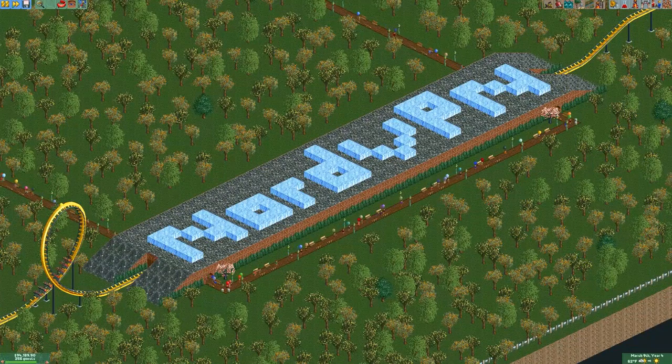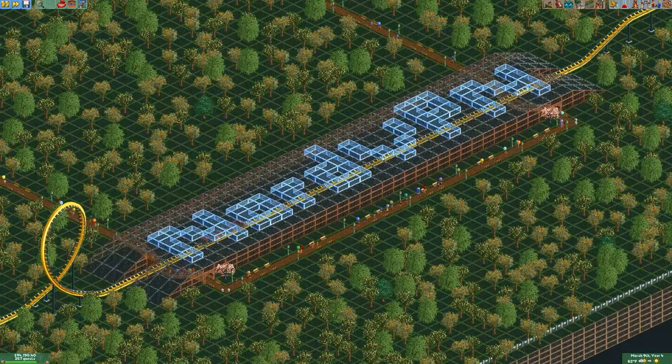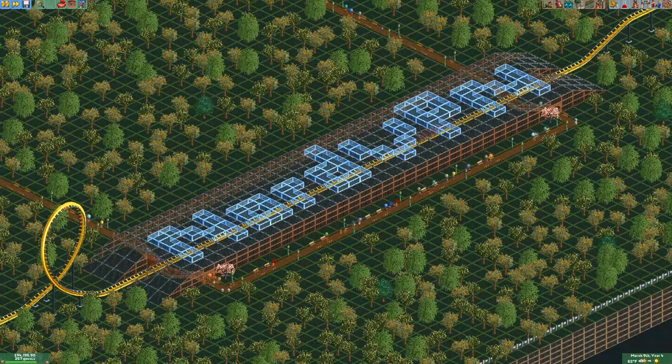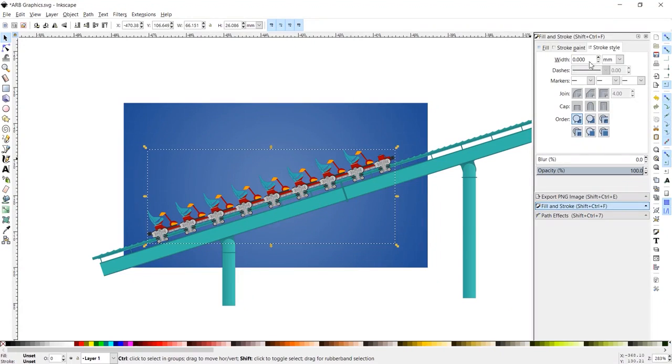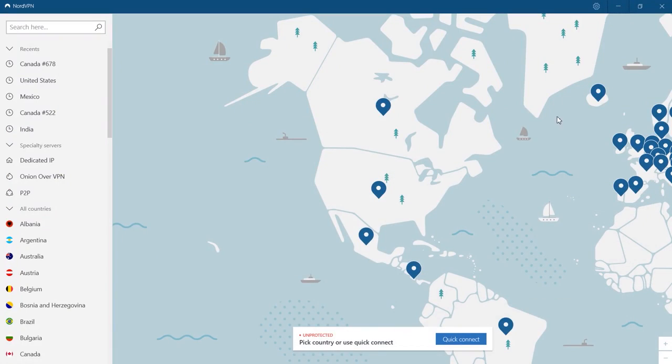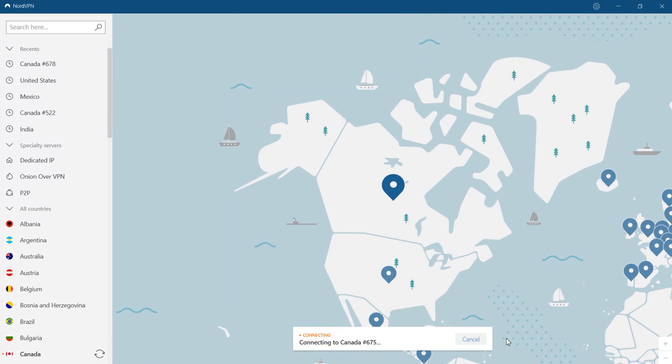When you connect to the internet with a VPN, or virtual private network, all your traffic passes through an encrypted tunnel which prevents your internet service provider from watching, monitoring, and tracking your online activities. NordVPN uses state-of-the-art encryption protocols and never logs any user data, so your personal information always remains completely private and secure.